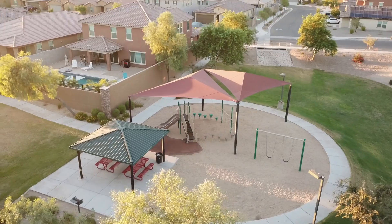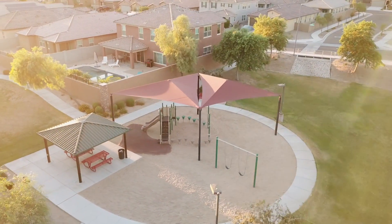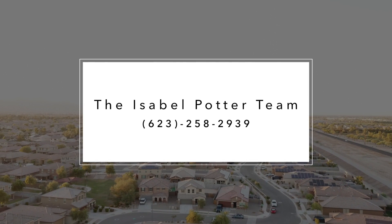If you have little ones, you'll love taking them to the lush playground just steps away from this home. For more information on this home, please call the Isabel Potter team at 623-258-2939.